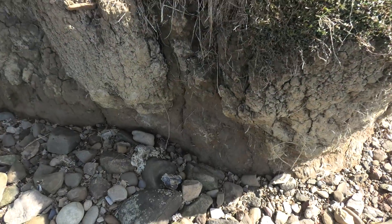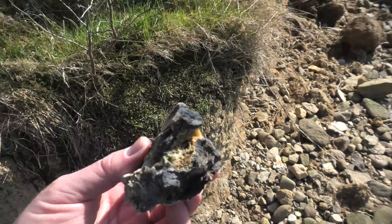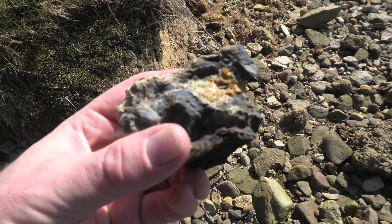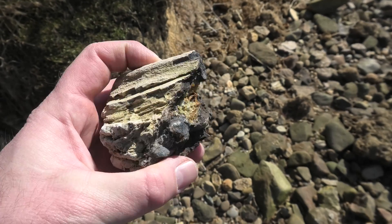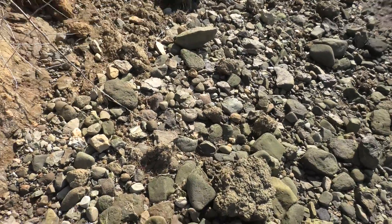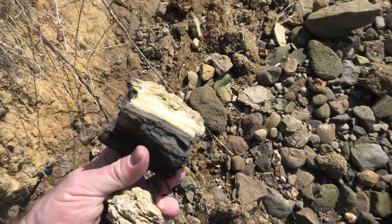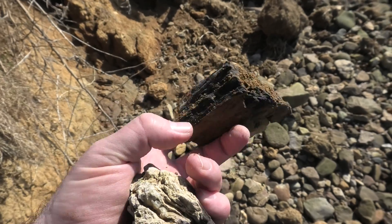Found my first definite piece of petrified wood — have a look at that. Almost fell over! It's even got some tiny crystals — there's some orange crystals. Yeah, that's definitely petrified wood. And there's some more over there. It's probably from the same piece; it's got some more of that orange stuff.